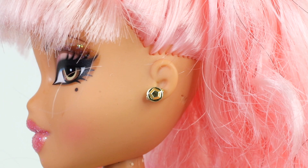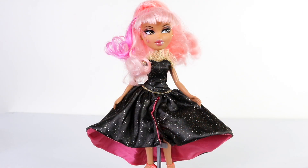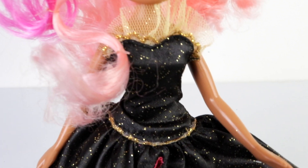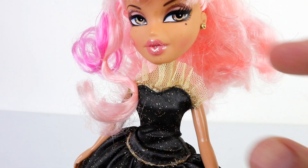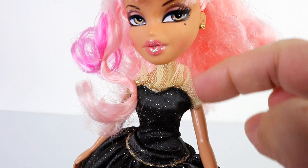In each ear she's wearing gold studded earrings. Moving down to her beautiful evening gown, which is done in black and has gold glitter all over it. Attached to the top it has some ruffled gold tulle.